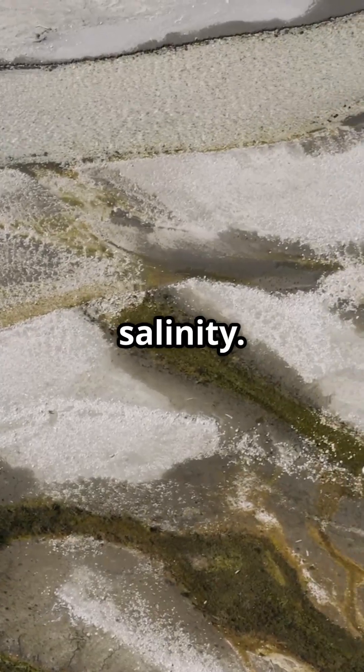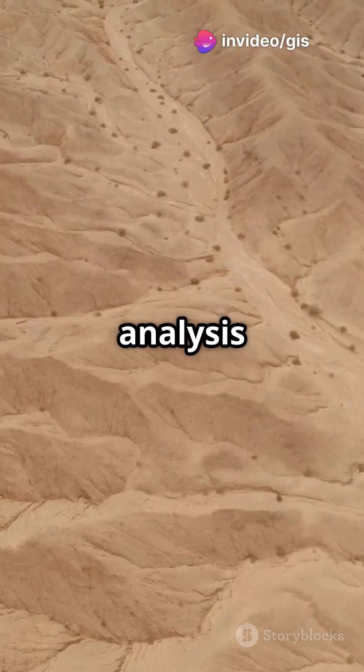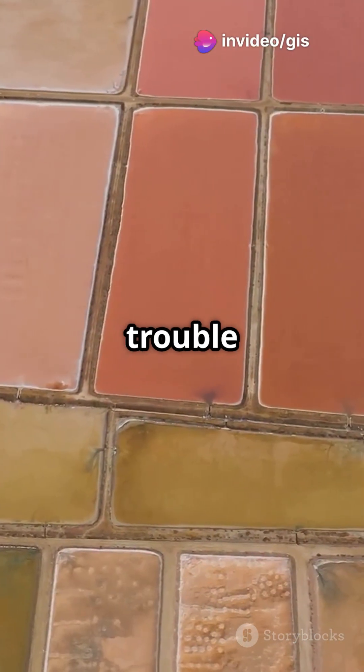And don't forget soil salinity. Salty soil looks crusty and white from space. Spectral reflectance analysis helps map out these salty trouble spots.